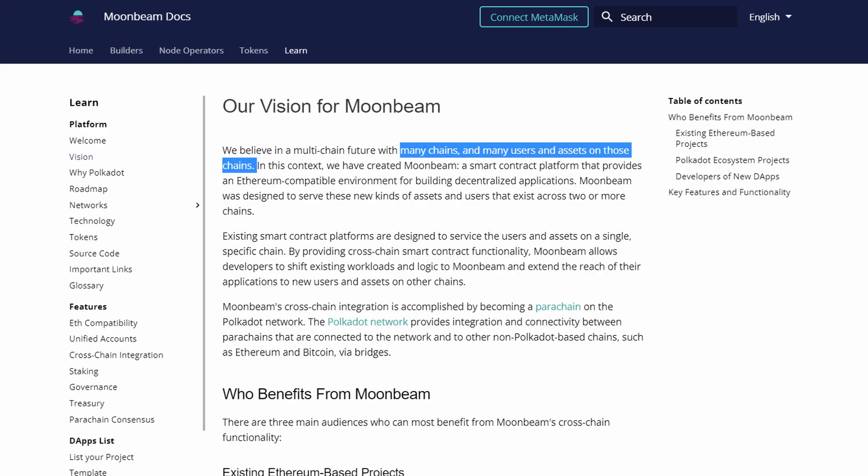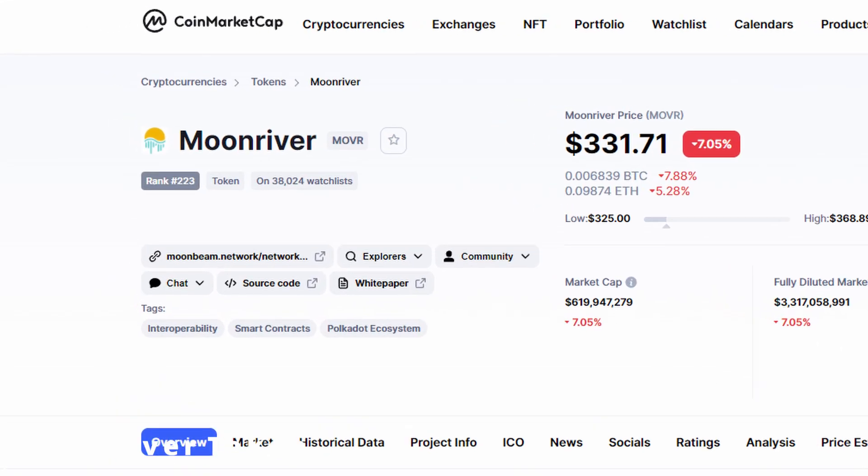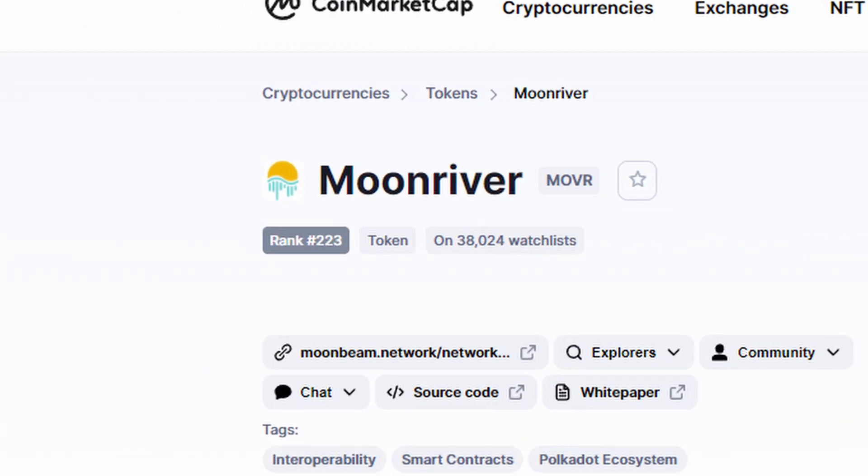The creators of Moonriver are the same people behind Moonbeam. The vision of both is equal — they want to create a platform that supports multiple chains so they can facilitate a large number of assets and users. They have created an EVM smart contract platform to achieve this, which can support dApps, which stands for decentralized applications. Moonriver also has its own utility token called Moonriver, which uses MOVR as a ticker.